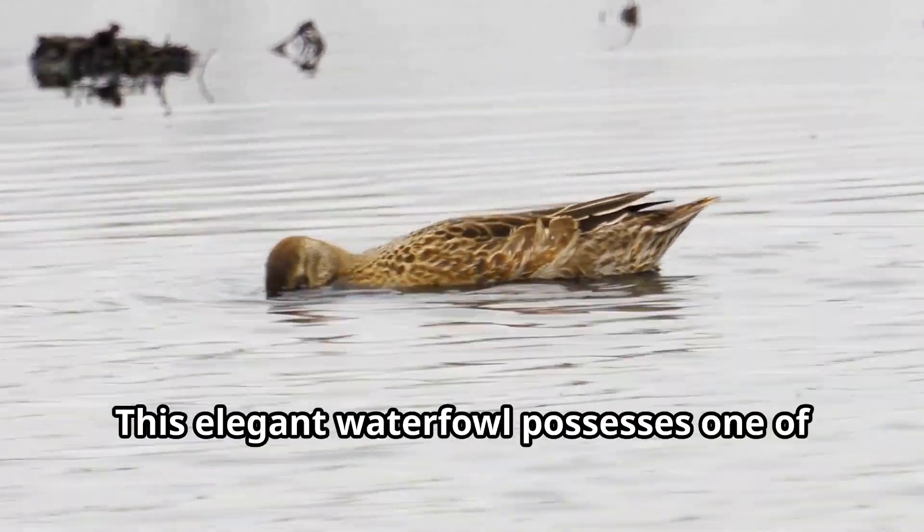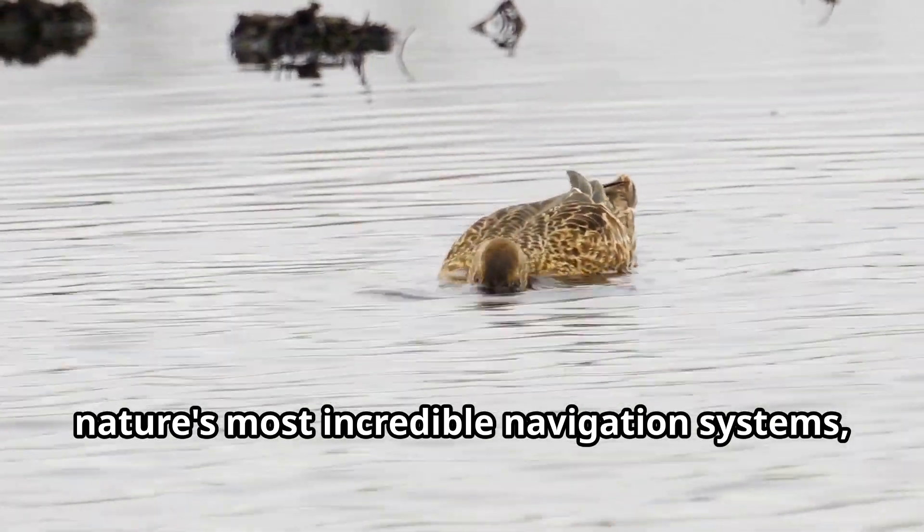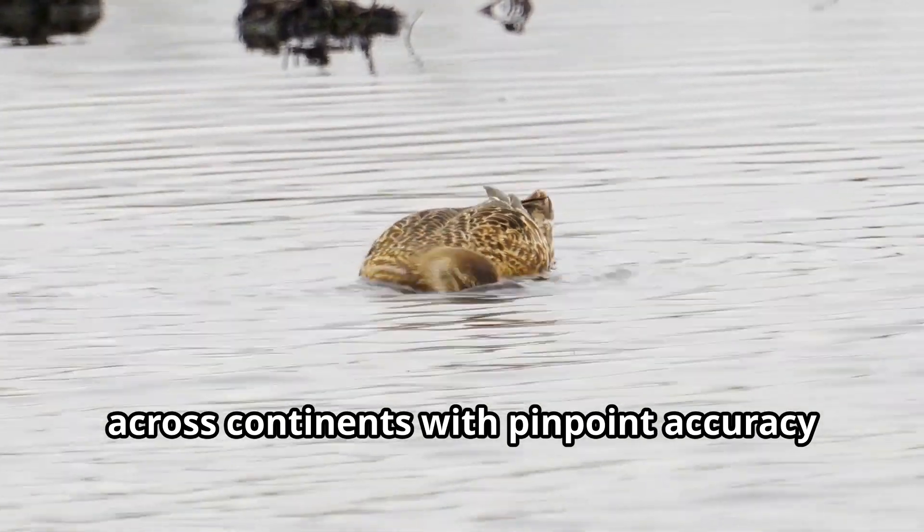Garganey bird! This elegant waterfowl possesses one of nature's most incredible navigation systems, allowing these tiny travelers to migrate across continents with pinpoint accuracy each year.